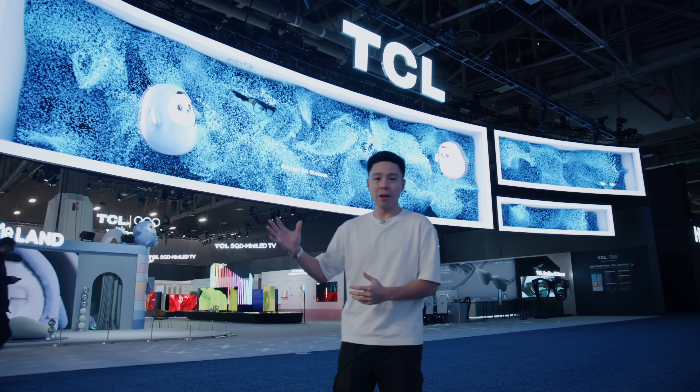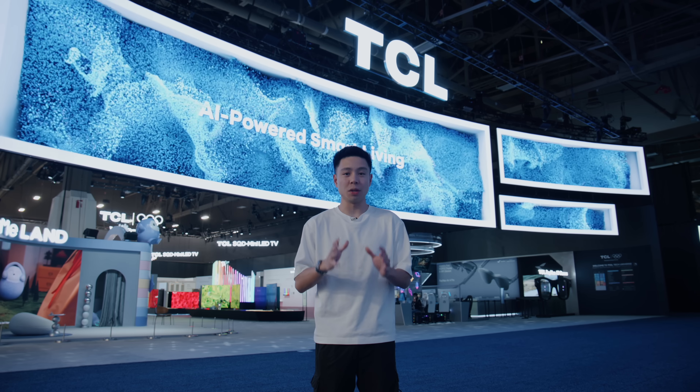We have a lot to cover in this video, and I want to give a huge thanks to TCL for sponsoring this episode.